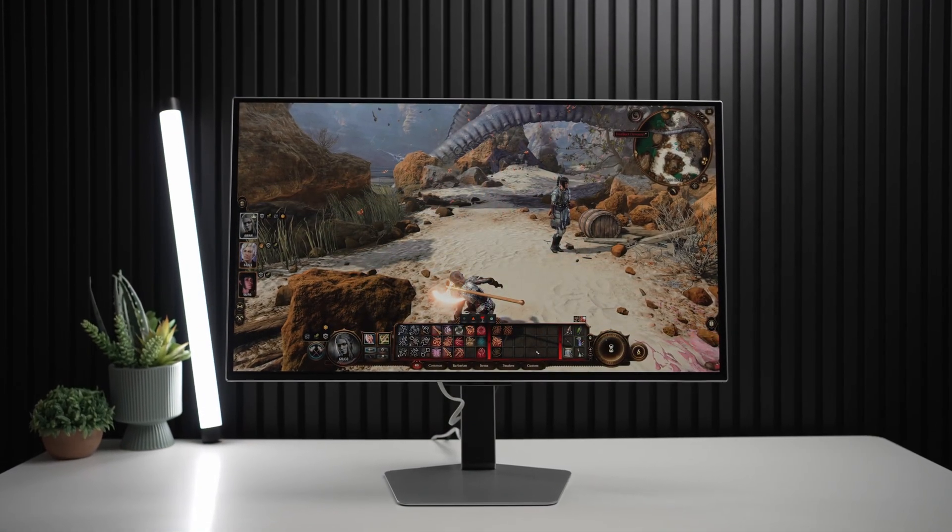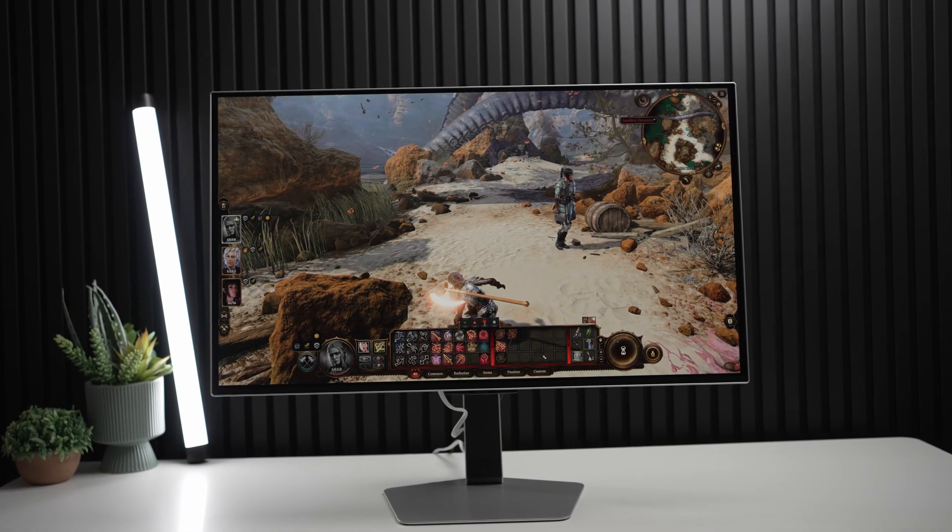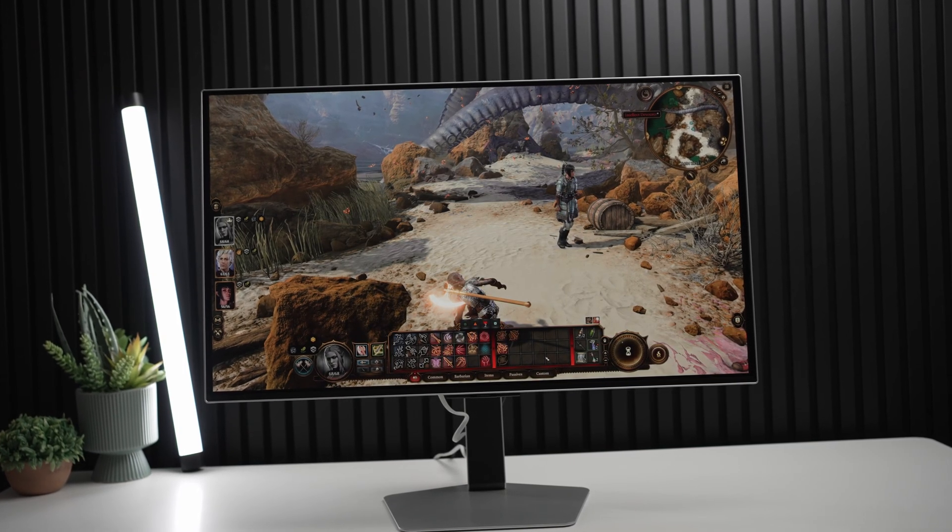But current monitors have one big problem, and that's brightness. For SDR, I think they're fine for the most part, but where they really fall off a cliff is in their HDR performance.